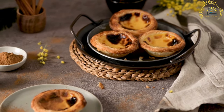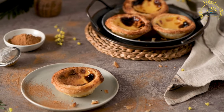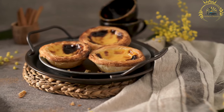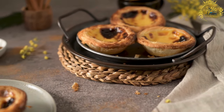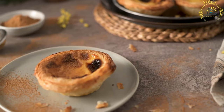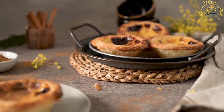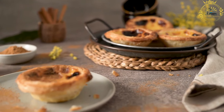The most famous place to try Pastel de Nata is in Belém, a neighborhood in Lisbon. The pastries are often referred to as Pastéis de Belém when made in this area. The Pastéis de Belém bakery, founded in 1837, is renowned for its authentic and delicious tarts. Pastel de Nata has gained worldwide popularity, and trying a freshly baked one when visiting Portugal is a must-do that showcases the country's rich pastry tradition.